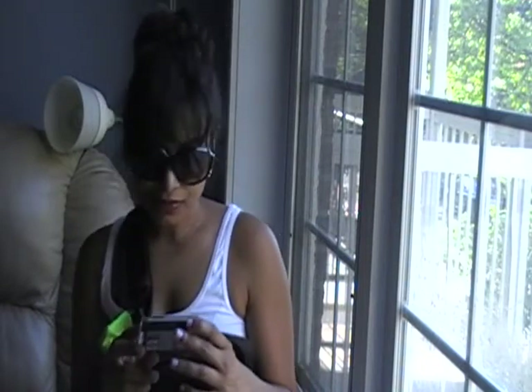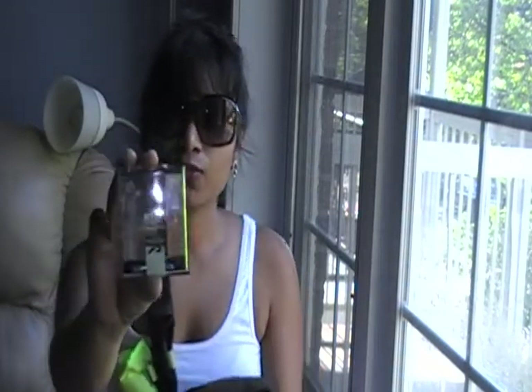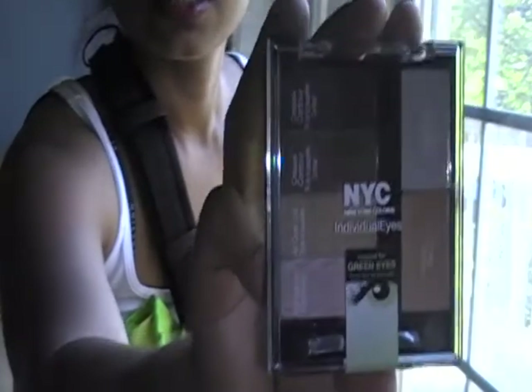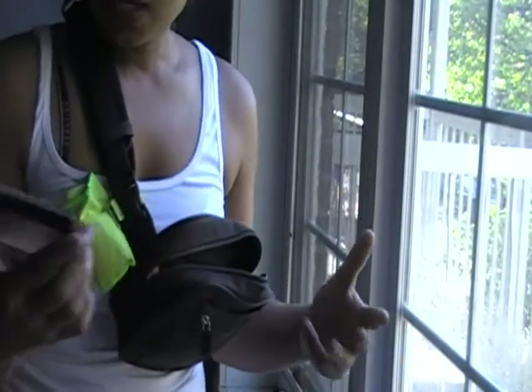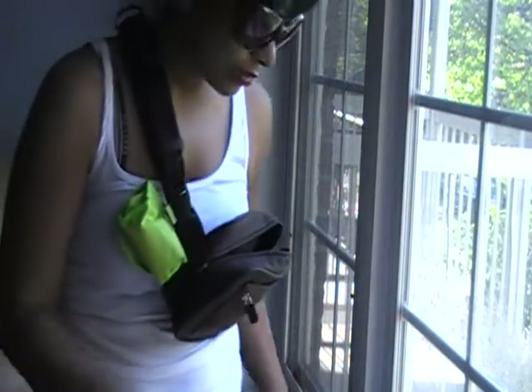The next thing I have is this NYC Individual Eyes, created for green eyes. However, this is perfect for brown eyes as well. Look at this — I'm going to come up closer. It's like all these amazing colors that I really like, and it reminds me of a mini Urban Decay palette, which is what I really like about this.